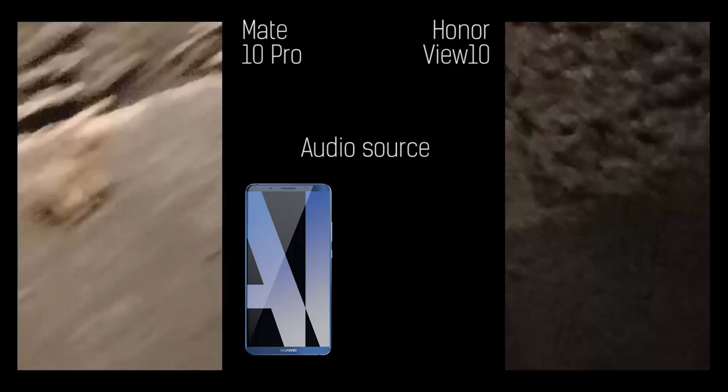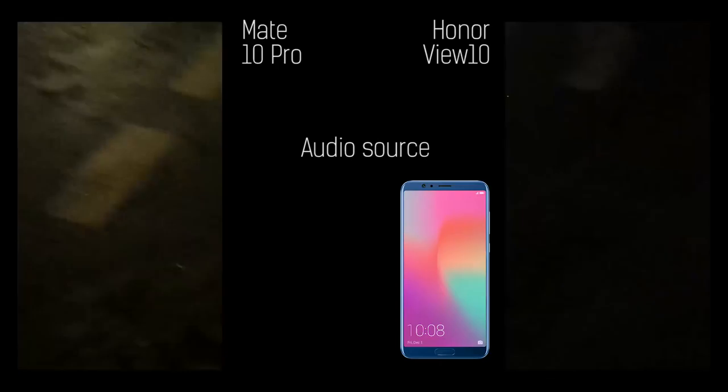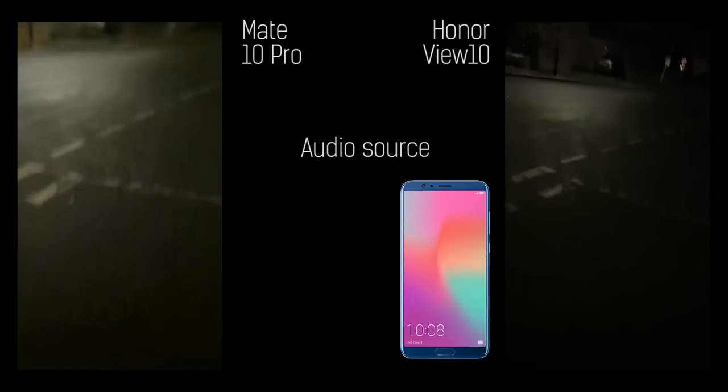You can see the View 10 actually seems to be exposing better — it's underexposing a little bit more and you've got a wider aperture. But as soon as I tap on the lights, it starts to bring the exposure down on the Mate 10 Pro. Going to full max zoom, focusing on that red star. The View 10 is struggling — tapping on the screen and we're back, but it struggles again. So generally, the View 10 isn't quite as good when it comes to focus, but exposure may even be a little bit better.